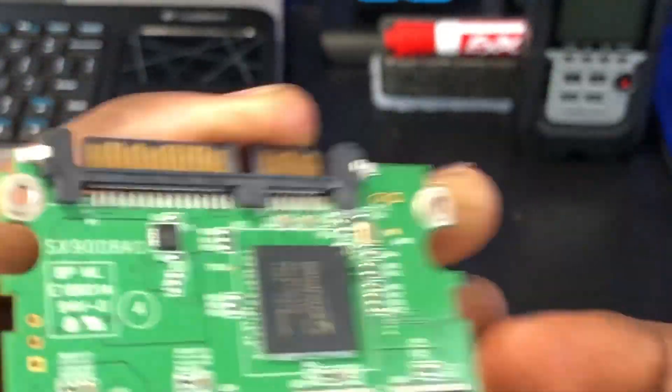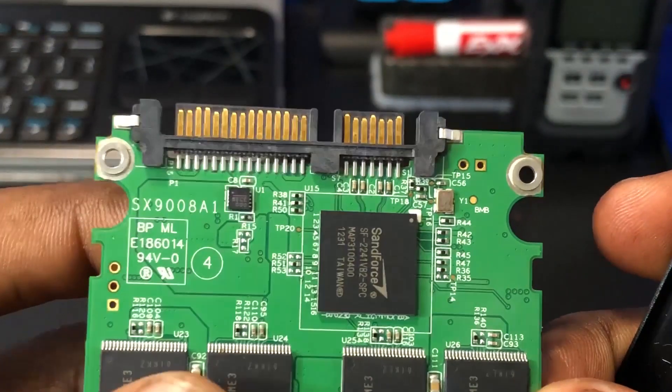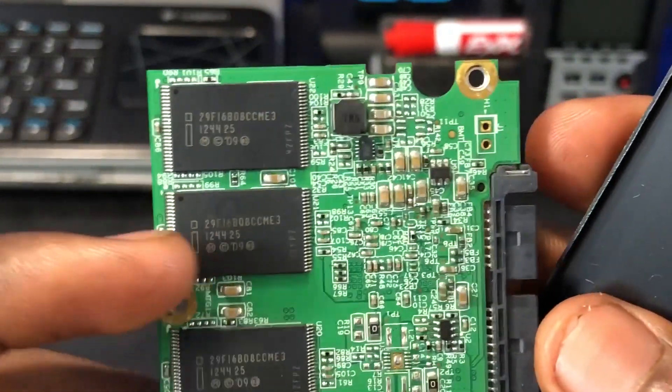So if you want to optimize your system speed, you want to change your hard drive into an SSD. It has computing components that allow it to retrieve data a lot faster than a physical spinning platter.